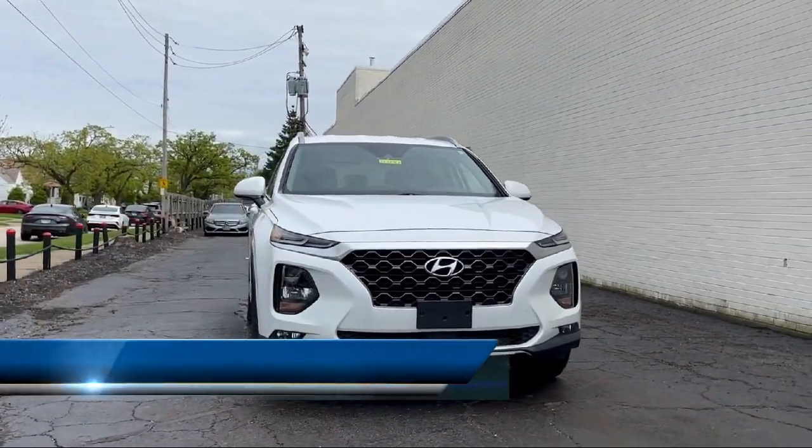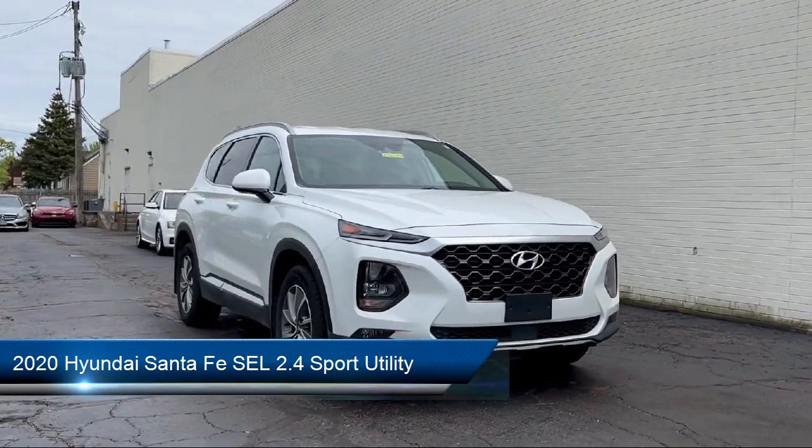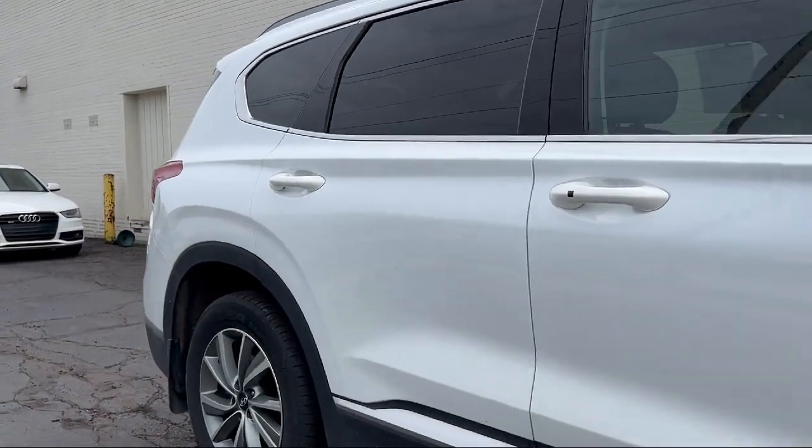It comes equipped with dual automatic temperature control, leather wrap steering wheel and shift knob, option group 2, heated front seats, and auto high beam headlamp control.